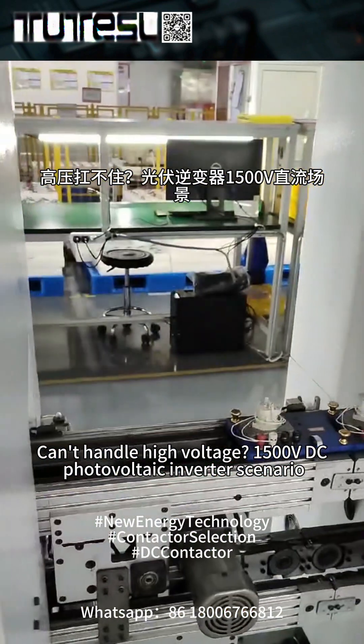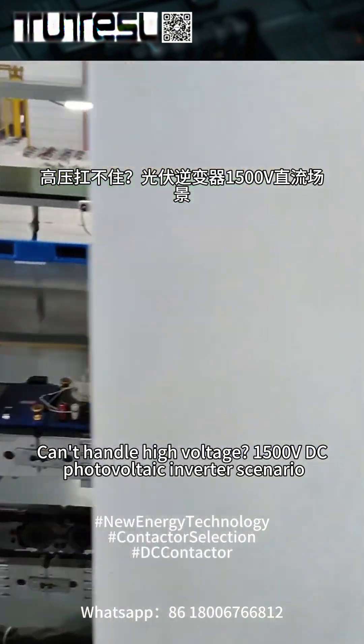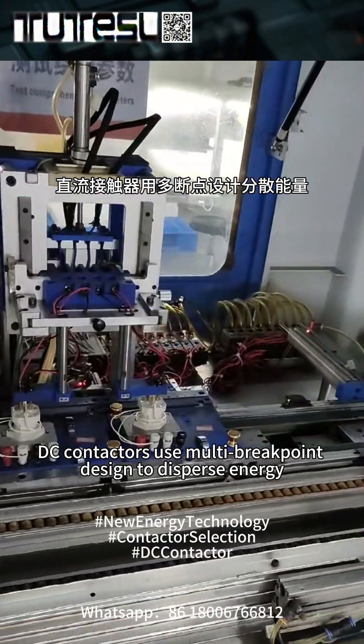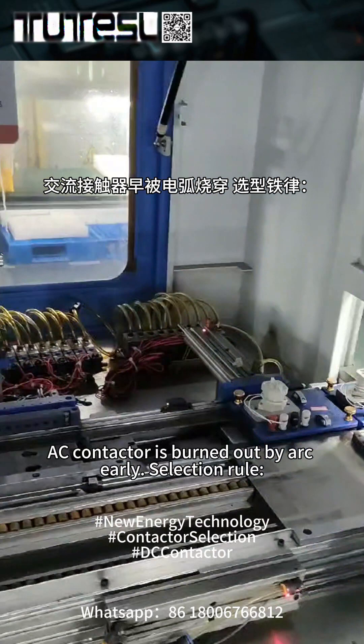Can't handle high voltage? In a 1500-volt DC photovoltaic inverter scenario, DC contactors use a multi-breakpoint design to disperse energy, while an AC contactor would be burned out by the arc early.